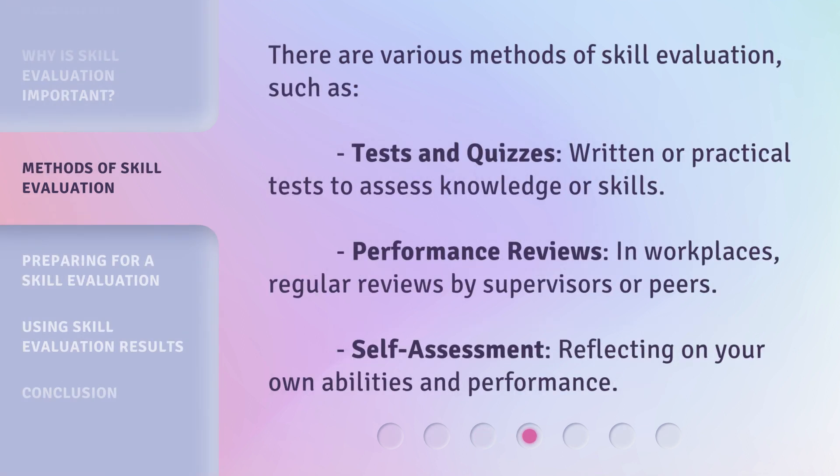There are various methods of skill evaluation, such as tests and quizzes — written or practical tests to assess knowledge or skills — performance reviews, which are regular reviews by supervisors or peers in workplaces, and self-assessment, which involves reflecting on your own abilities and performance.